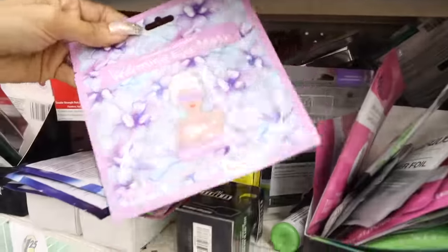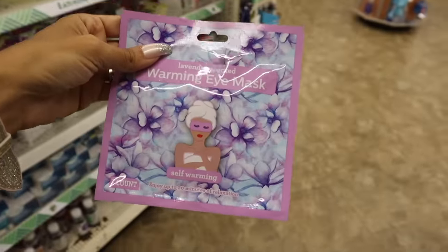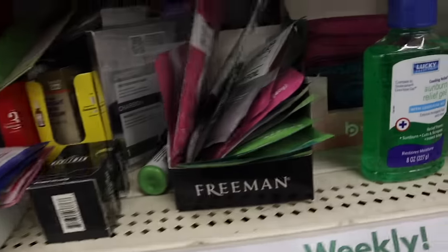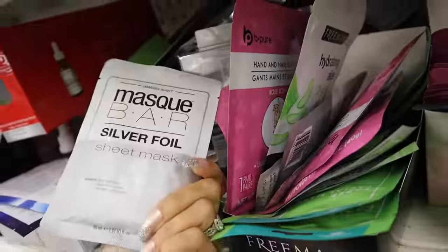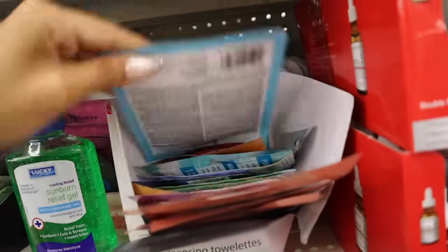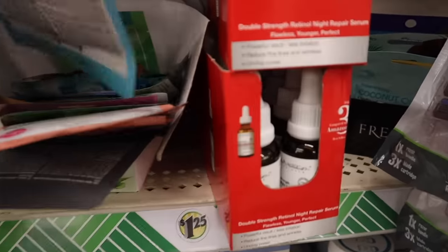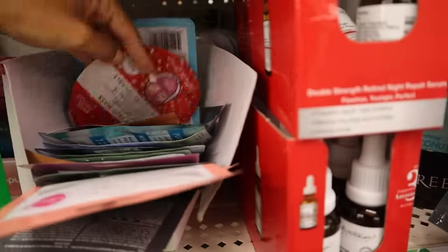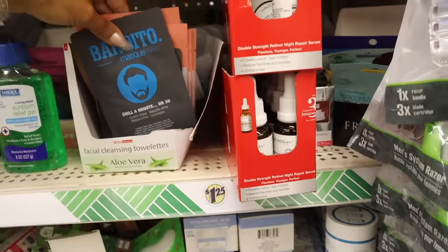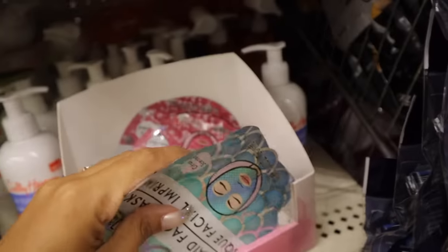Back here I found a warming eye mask — I've never seen anything like this at the dollar store! I want to grab a few. There's also the silver foil sheet mask, the Be Pure paper facial mask, an animal one I saw at Target for $5, and a mermaid one, even a glitter one.